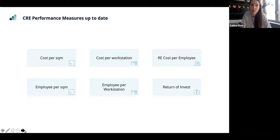We continued to have a look at corporate real estate performance measures, and the ones that you find here are the most predominant in the industry: cost per square meter, cost per workstation, real estate cost per employee, employee per square meter, return on invest — very much financially driven, looking at space efficiency goals and cost optimization. That may very well be because in a lot of cases, corporate real estate reports into the finance organization.